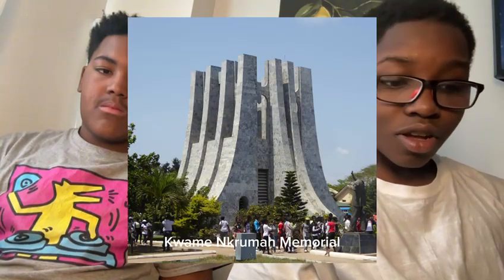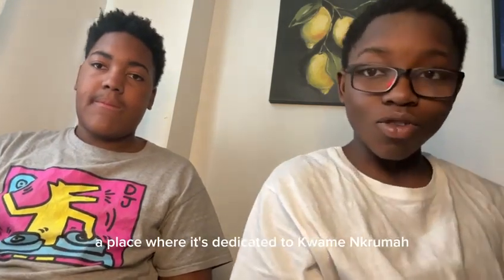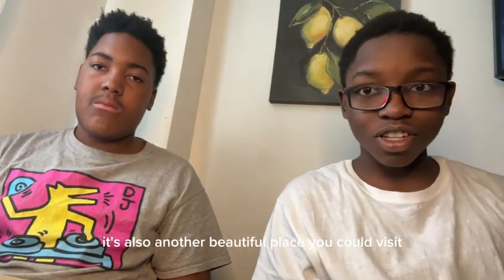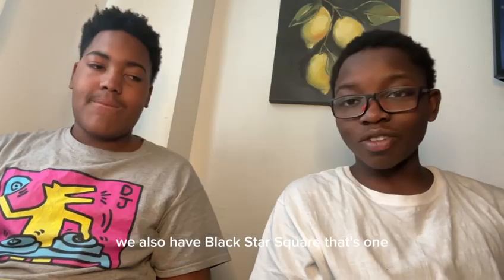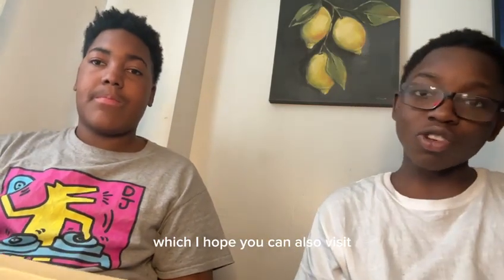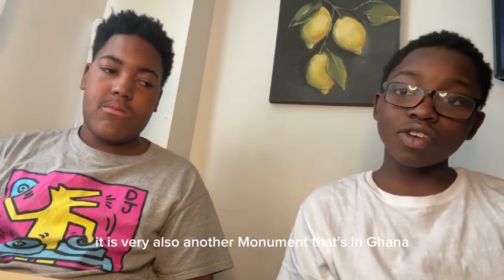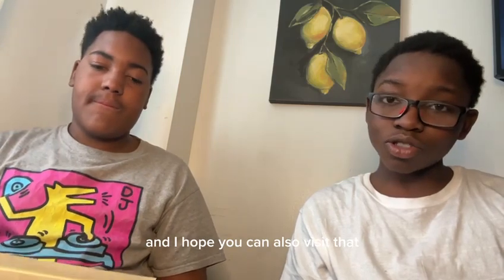Kwame Nkrumah Memoriam — it's basically a place dedicated to Kwame Nkrumah, rest in peace. It's also another beautiful place you can visit. We also have Black Star Square, one of the important monuments in Ghana, which I hope you can also visit. We have the Osu Castle, which is also another monument in Ghana, and I hope you can also visit that.